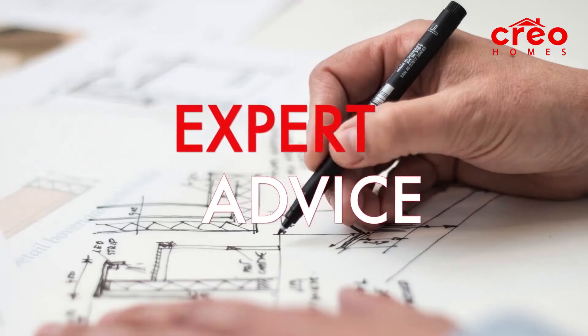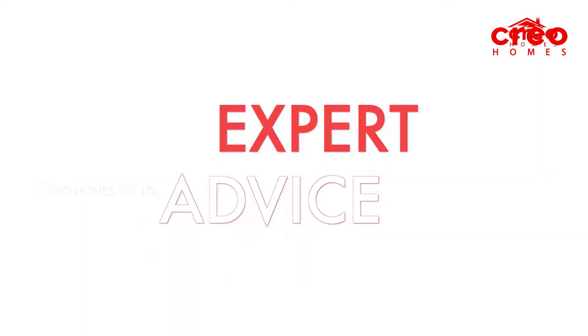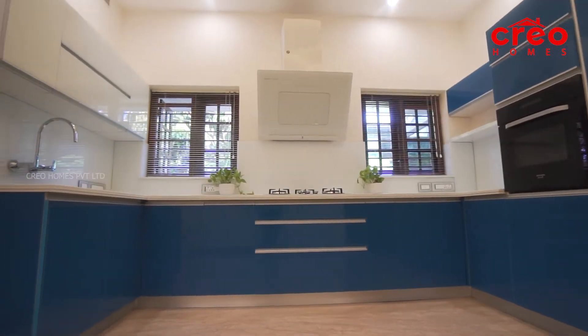Hello, I am Srirak Parmel, Chief Architect of Career Homes Private Limited. Welcome to the brand new episode of Expert Advice. In this episode, we are going to spend a lot of time on the kitchen — talking about space management and kitchen design.